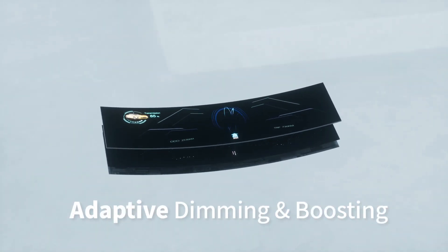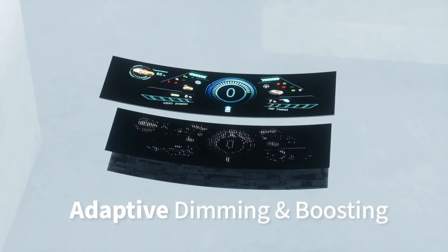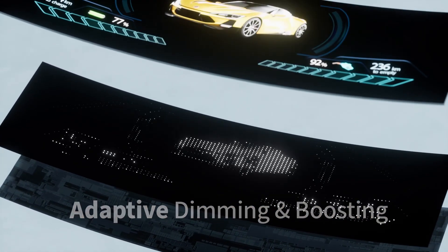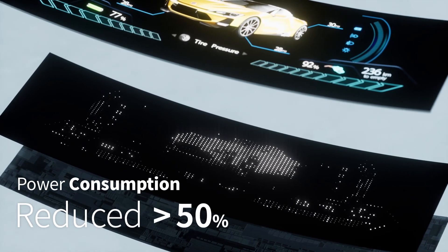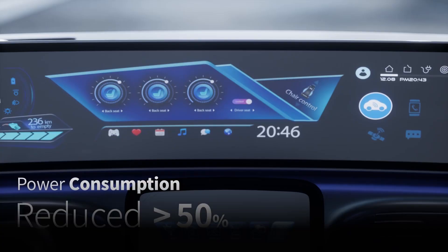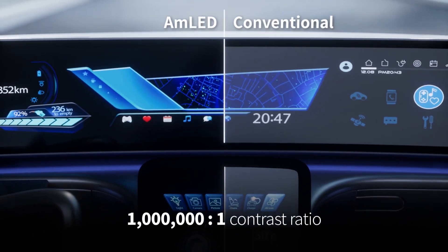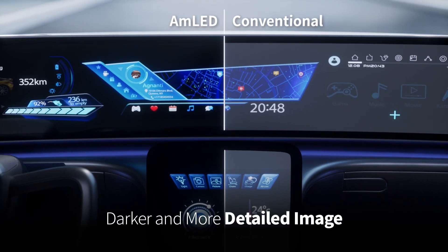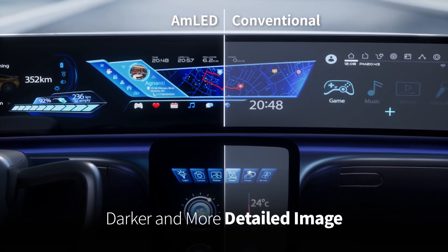AMLED's adaptive dimming and boosting enables extra-accurate mini LED backlight local dimming, powered by exclusive algorithms, and achieves a 50% reduction in power consumption compared to conventional LCD. AMLED reaches a premium million-to-one dynamic contrast ratio to display even darker and more detailed images that will stun you.